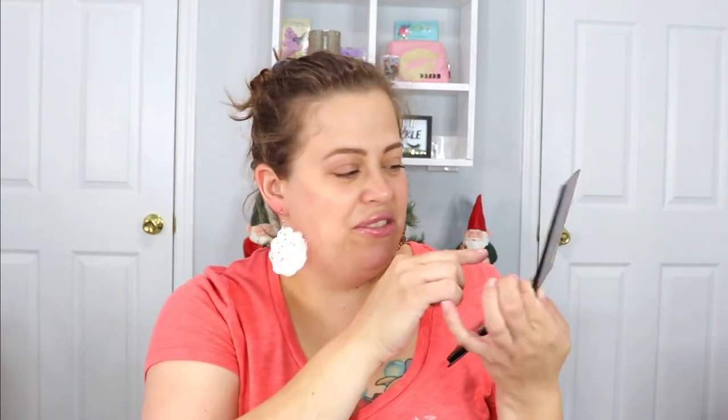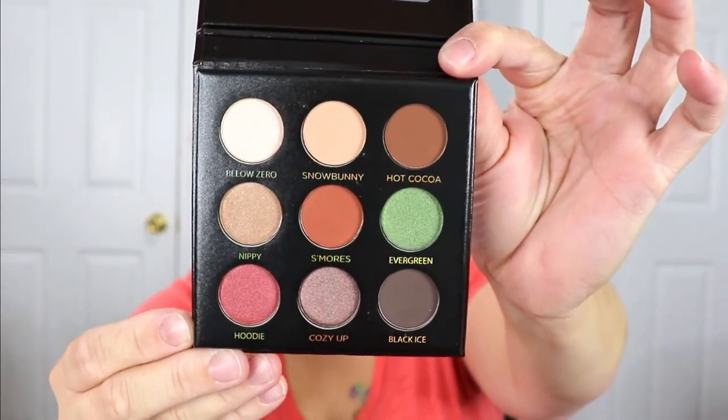I've gotten a couple of things from Ivy Beauty here and there but usually pass them on because it's usually a single shadow or a blush. Now this is a nice little palette — I like the pop of green. On the inside you get a nice mirror and it says 'Hey Hot Stuff — Fireside,' which is cute. The shades are really pretty, and I love the names: Snow Bunny, Hot Cocoa, S'mores, Nippy, Hoodie, Cozy Up, Black Ice. Really fun names — I'll definitely have to go back and see what I can do with this.